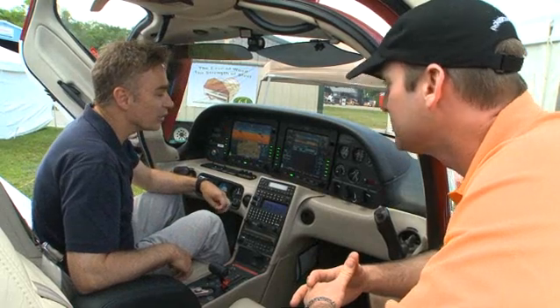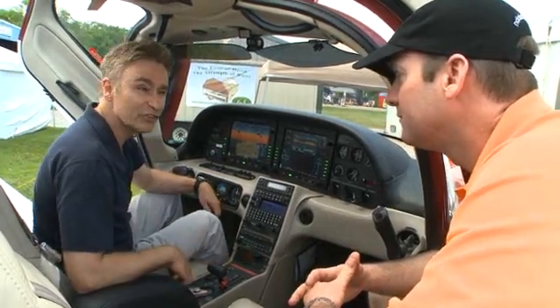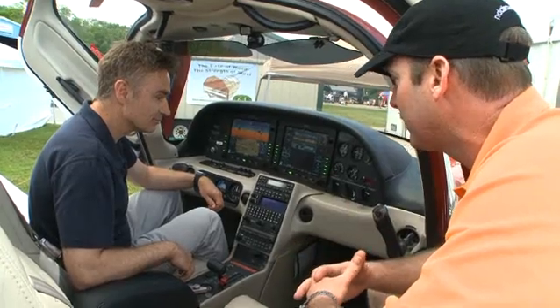And on the flight planning page, when you want to enter a fix, it nominates the fix that's closest to you. So typically all it takes is a couple of button pushes. The geofill feature they've come up with is one of the best features — it really does make it simple to enter longer flight plans.